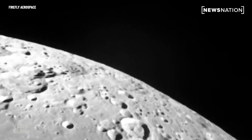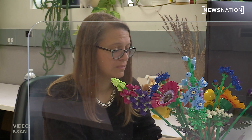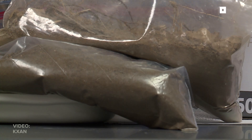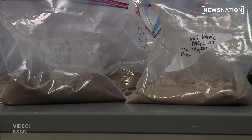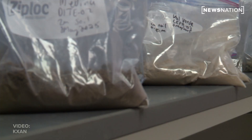Moon dust isn't exactly great for crops. The moon's system is very different than what's happening on Earth, and one of the big things that happens on Earth is that we have life. Amelia Wolfe with UT Austin says that one of the major problems with moon dust is what it lacks — nitrogen and tiny microbes plants need to thrive. This dust at this point is sterile, so it doesn't have any of these microbes.